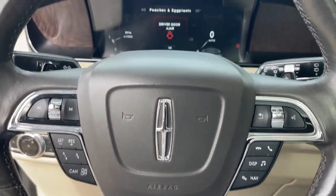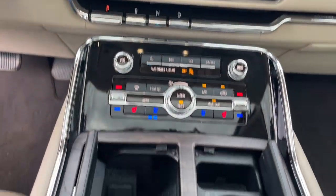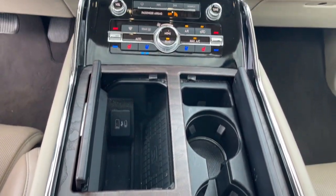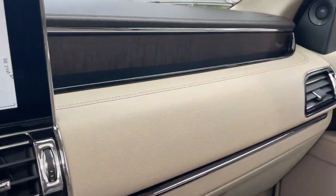Heated steering wheel, panoramic roof, keyless entry, navigation system, power passenger seat, heated rear seat, premium sound system, cooled front seat, woodgrain interior trim, heated mirrors.